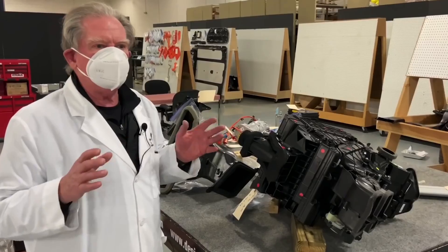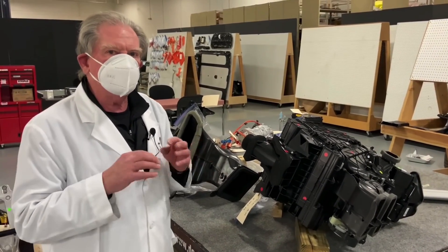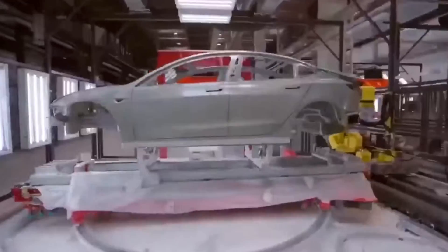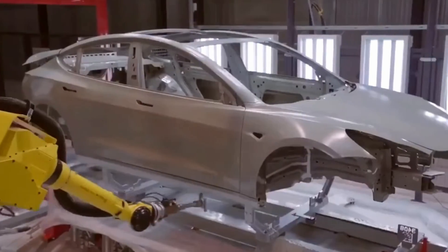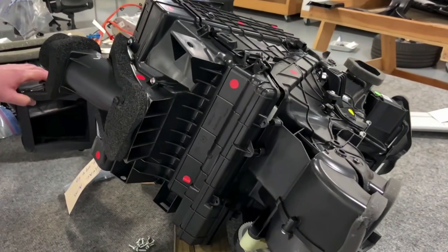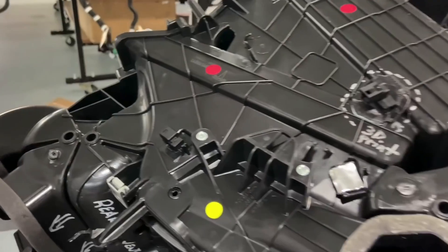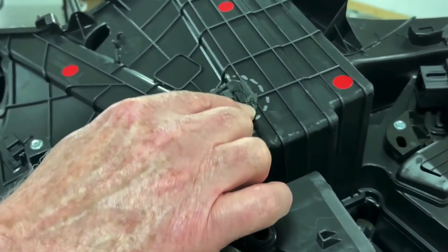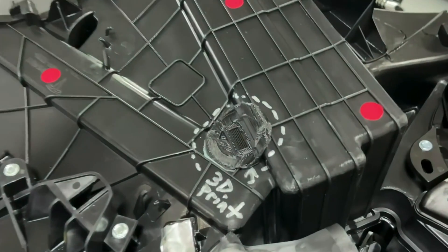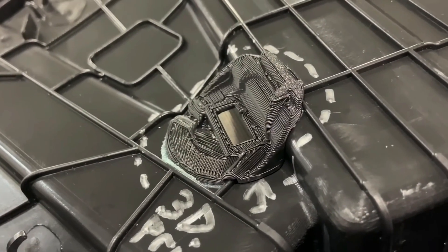So in 2020, Sandy Munro of Munro Live was tearing down a Model Y — one of the first ones coming off the assembly line. At the time, Tesla was producing about a thousand Model Ys per week. But when they tore open the car and looked at the HVAC piece — the housing covering the whole HVAC assembly — what they found was this odd little FDM 3D printed part that had been welded into a hole on this large injection molded part.